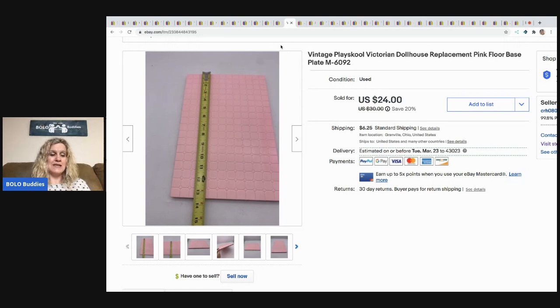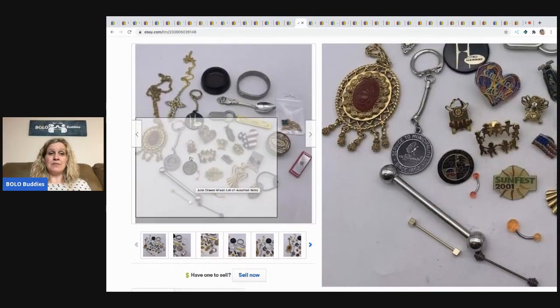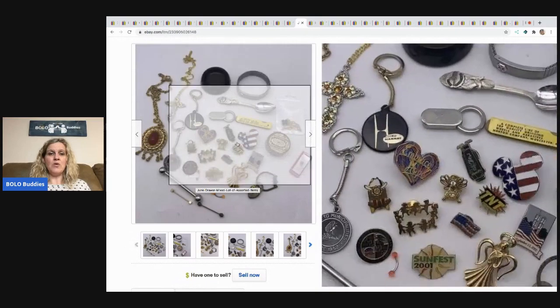The next item is another replacement piece from a dollhouse — a floor base. I sold this for $24 and the buyer paid shipping. Somebody has a dollhouse, the floor gets cracked, they need the floor — not everybody's selling the floor, but I am. This dollhouse was missing some stuff so I parted it out: I've got the stair steps listed, sold the roof separately for $44, and even sold a curtain. People need those replacement parts.